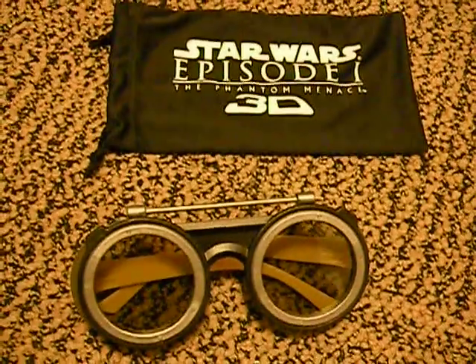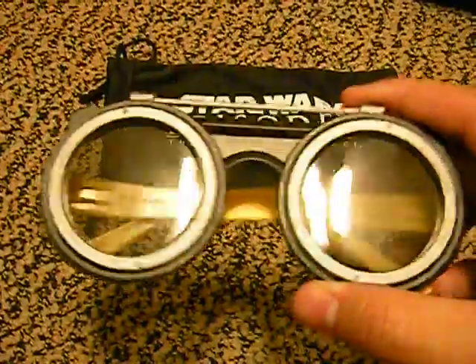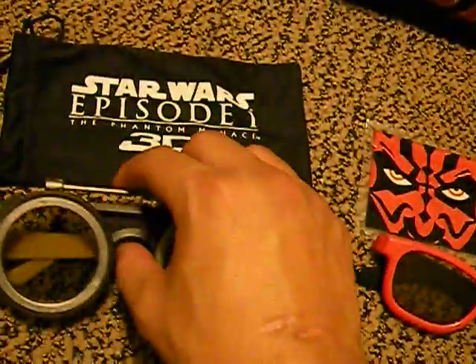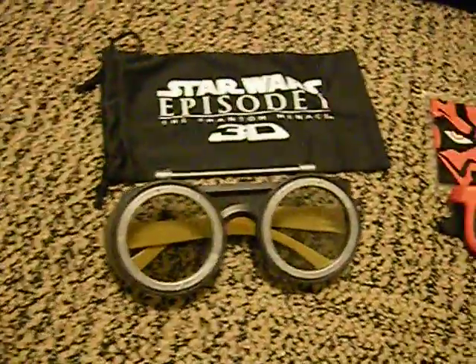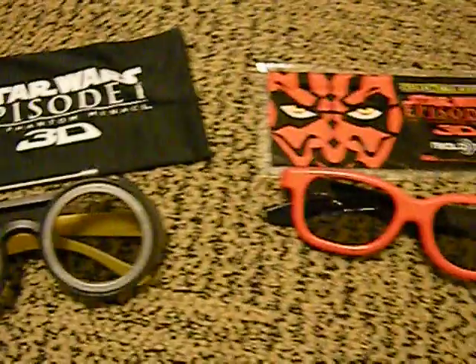The other one is Star Wars Episode 1 3D. It came with a baggie, and these look like Anakin Skywalker's Podracer goggles. The bands are yellow. It says Podracing, Star Wars Episode 1, and both are limited edition. They both work with Real D 3D theaters and passive 3D TVs.